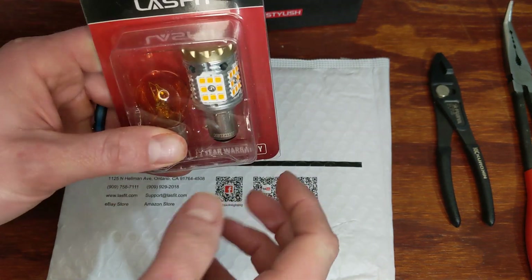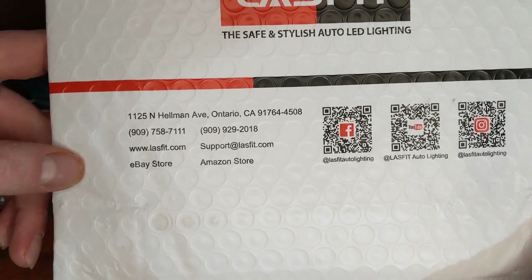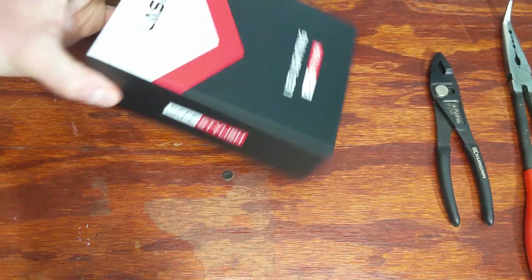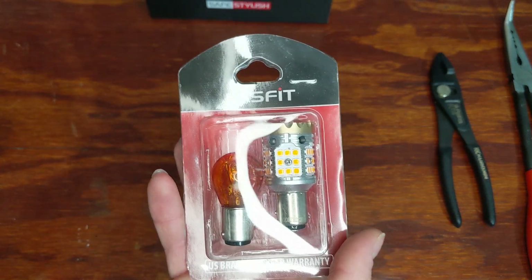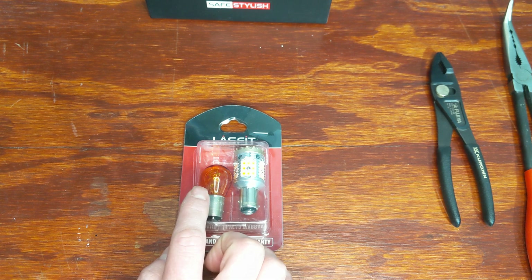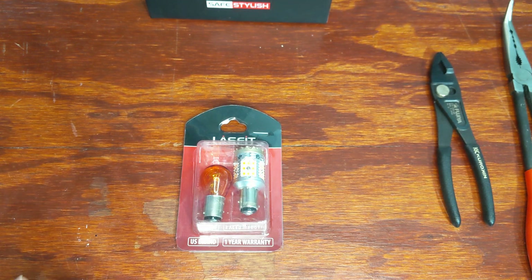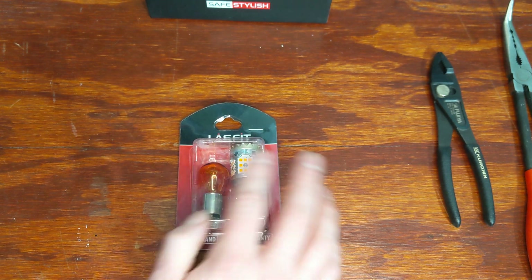These are the new front blinkers I picked up. Last Fit's information, website, and links will all be in the description under the Kia Telluride section. Last Fit does LED lights and floor liners, and they also offer 10% and 15% discounts regularly. I got mine on Black Friday through Cyber Monday and got about 40% off — a really good deal.